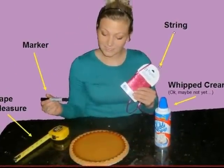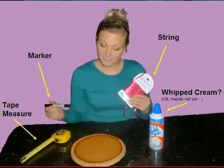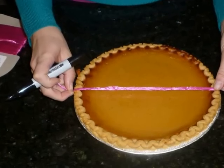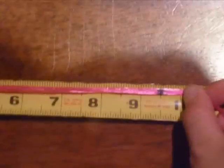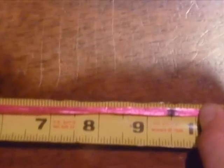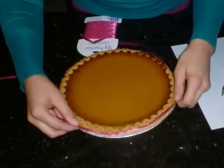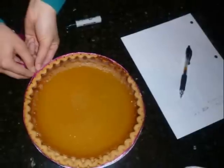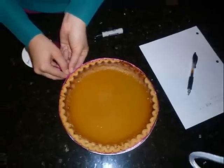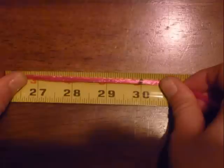She gathered up the tools she was going to need: some string, a tape measure, and a marker — oh, and of course the pie. She carefully measured the diameter of the pie, the distance from one side to the other passing through the center. After marking the distance with a marker, she used the measuring tape to find the length of the diameter in inches. Then it was time to measure the circumference of the pie — she learned in class that this is the distance around a circle.